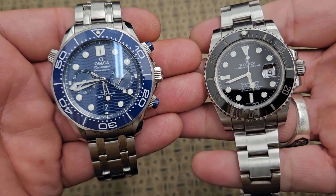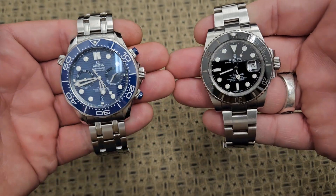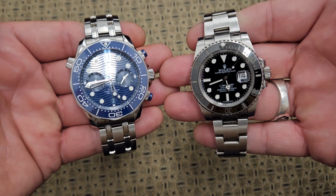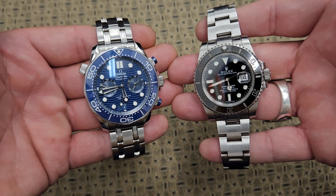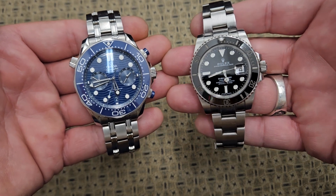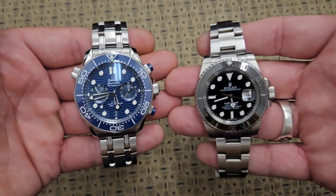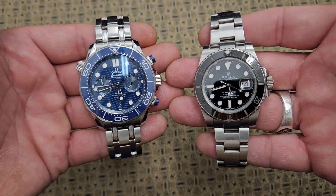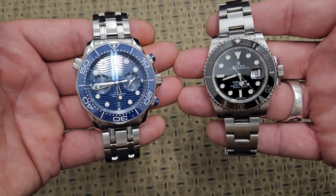One of the main differences you see right off the bat when you hold these side-by-side is the Omega is a 44 millimeter watch and the Rolex is a 40 millimeter watch. The differences in these two companies is Omega likes to be more innovative and make more modern designs.